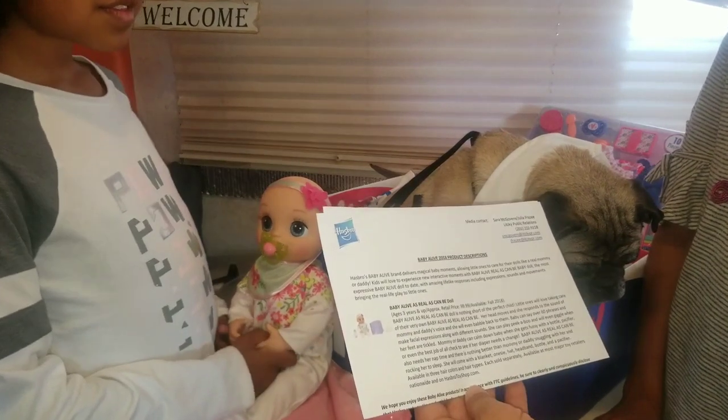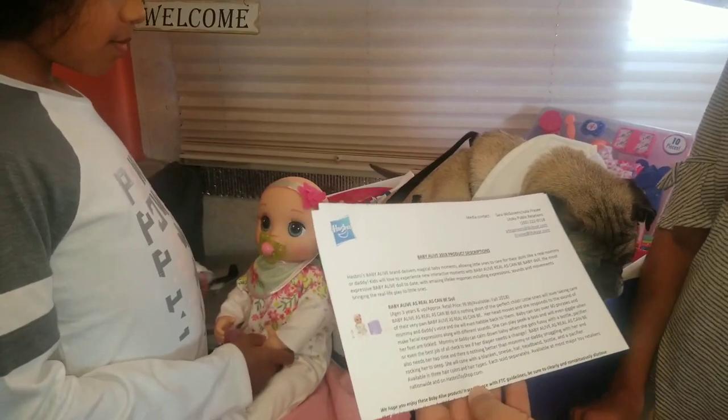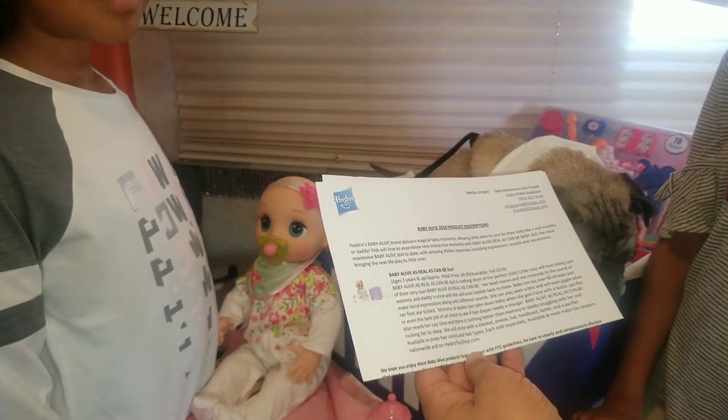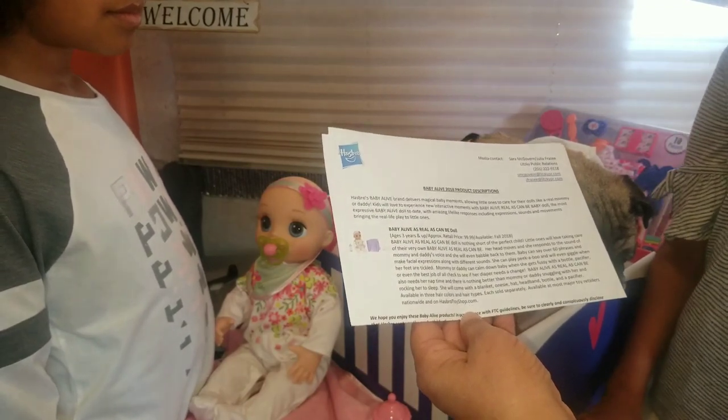With amazing lifestyle responses including expressions, sounds, and movements, bringing real-life play to little ones. Baby Alive 'Real As Can Be' doll is for ages three and up.